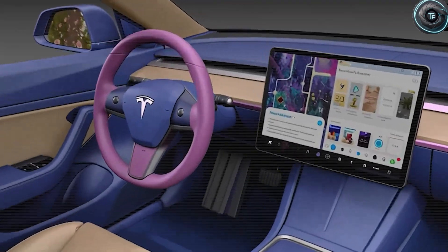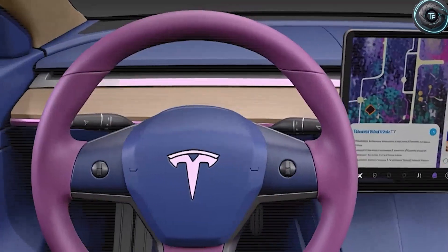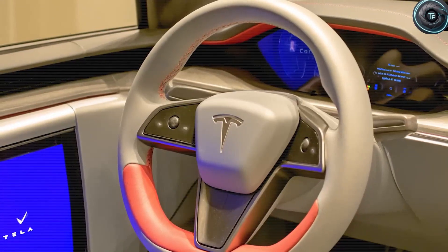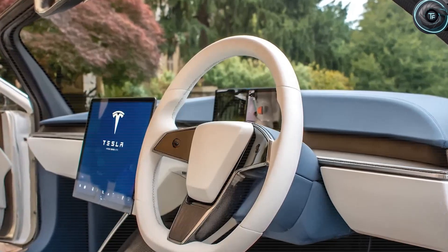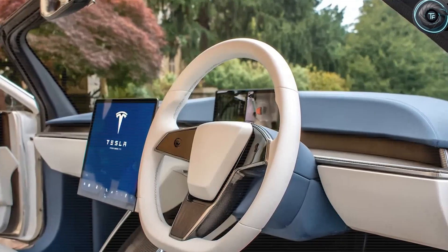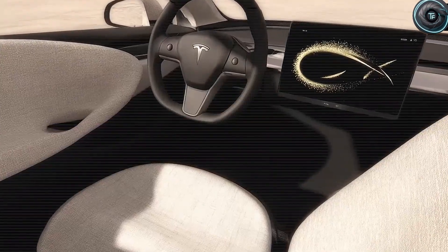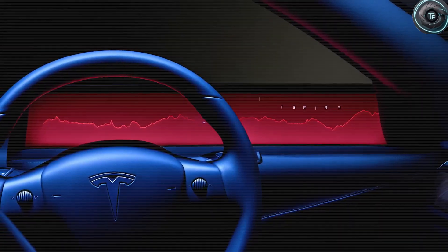Do you think Tesla's hybrid approach of smart software plus physical buttons will become the new industry standard? Or will other carmakers stubbornly stick to their all-touch obsession and lose millions of customers? If you believe Tesla's button strategy will force Ford, GM, BMW, and others to copy it within the next two years, type TeslaWins in the comments right now.